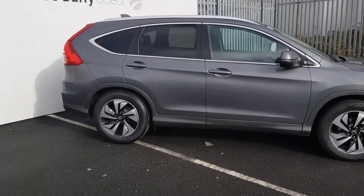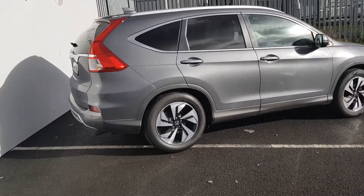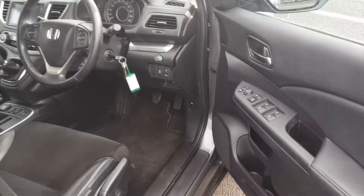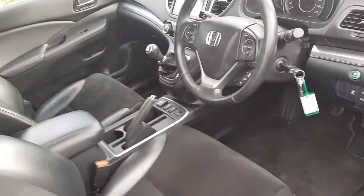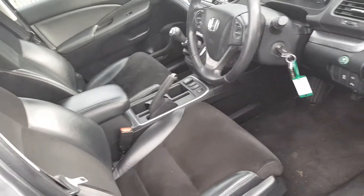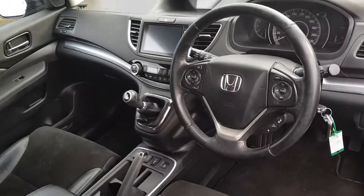On the inside we have four electric windows, electric mirrors, a multi-function steering wheel, automatic lights, a fully black half leather, half suede interior with heated seats in the front, a six-speed box, and a touchscreen radio.